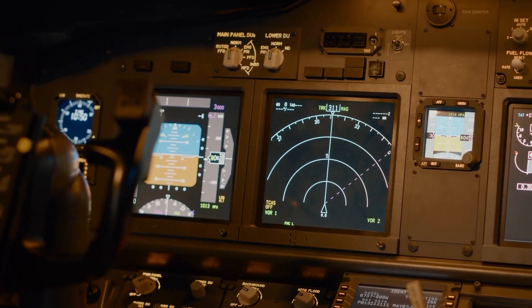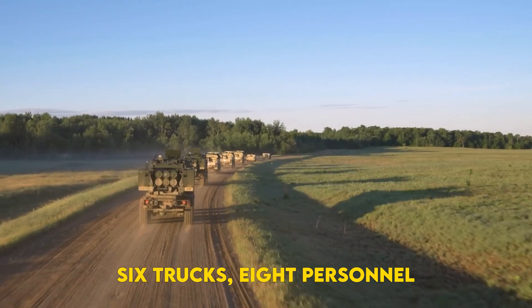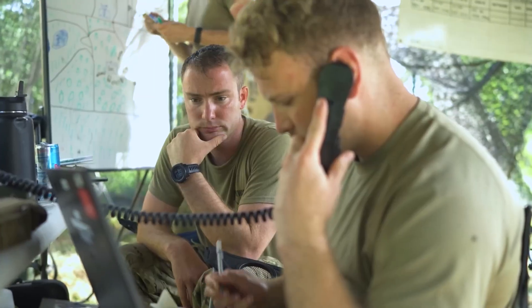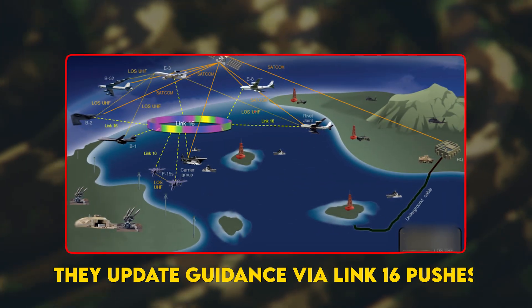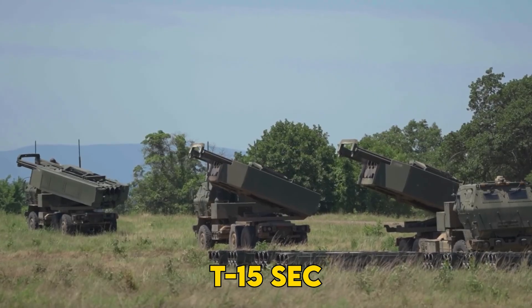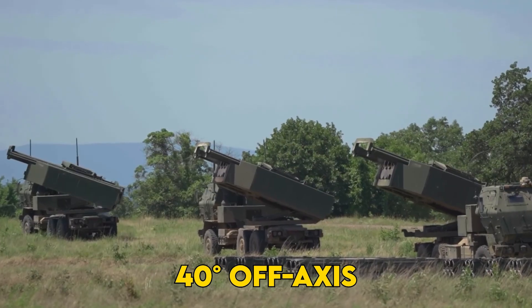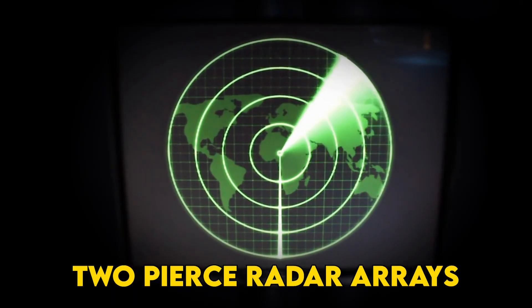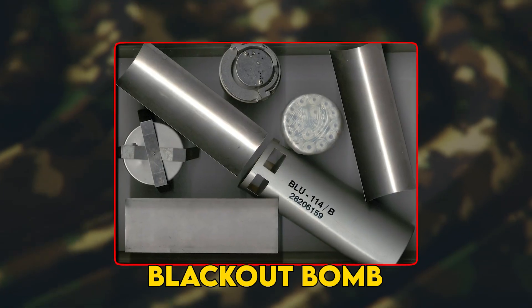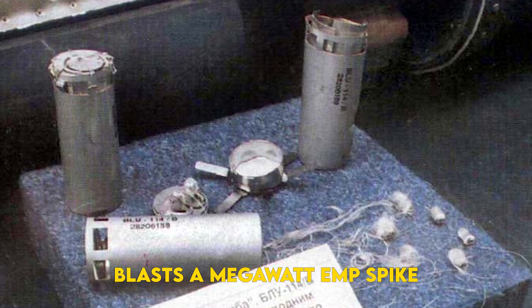Phase 2, fix: a HIMARS platoon — six trucks, eight personnel — rolls out of a camouflaged pineapple plantation. Two soldiers program waypoints as the convoy halts under a Typhon command trailer. Phase 3, finish: at 0612 local, four PrSMs scream skyward. Cruising above 60,000 feet, they update guidance via Link-16 pushes from a Navy E-2D 400 kilometers away. At T-minus 15 seconds, each missile slews 40 degrees off-axis, diving at Mach 4. Two pierce radar arrays; the third buries itself three stories deep into the island's hardened command bunker; and the last — a blackout bomb — blasts a megawatt EMP spike across local comms gear.